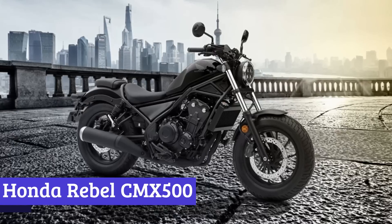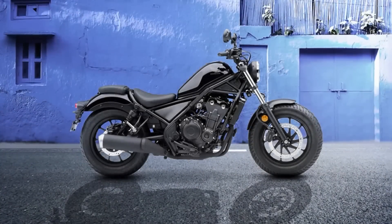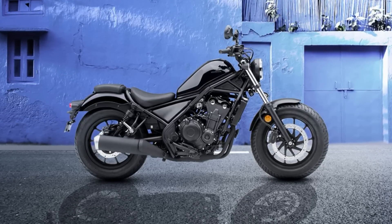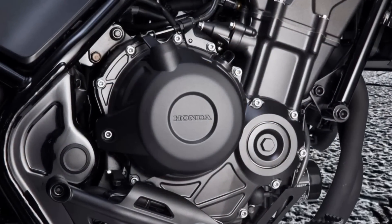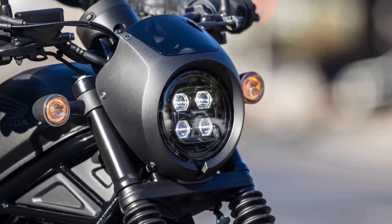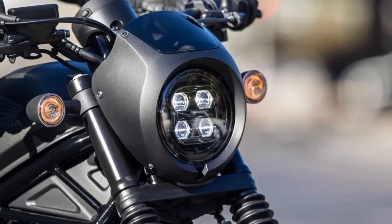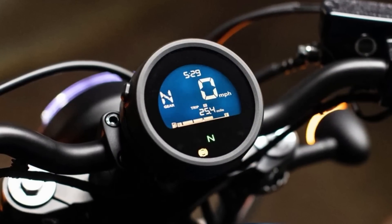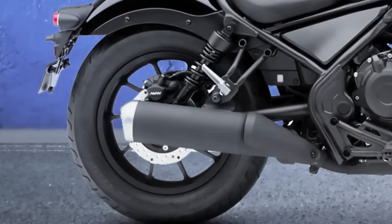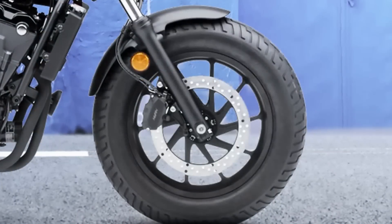Number 2: Honda Rebel CMX 500. The Honda Rebel CMX 500 is not your average cruiser motorcycle — it's designed to be both powerful and fuel efficient, making it the perfect option for riders who want the best of both worlds. With a liquid-cooled parallel twin four-stroke engine, this bike delivers an impressive 47 horsepower. It's also equipped with programmed fuel injection, ensuring optimal fuel efficiency and performance, so you can ride longer distances without worrying about refueling. One of the best features is its low seat height, making it accessible for newer riders who want the thrill of cruising on a powerful bike.